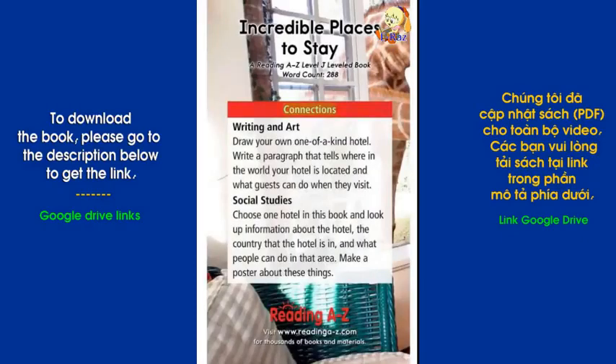Connections — Writing and Art: Draw your own one-of-a-kind hotel. Write a paragraph that tells where in the world your hotel is located and what guests can do when they visit. Social Studies: Choose one hotel in this book and look up information about the hotel, the country that the hotel is in, and what people can do in that area. Make a poster about these things.